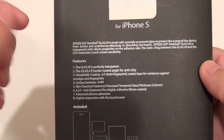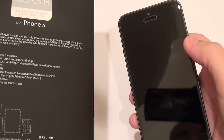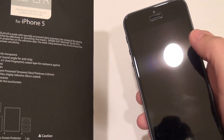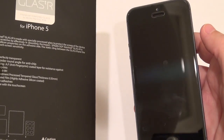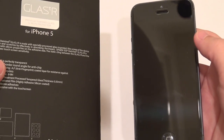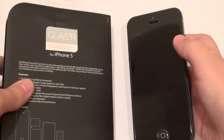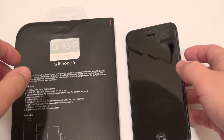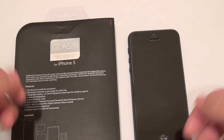Just say that you were to drop your iPhone 5 and you have one of these on your phone — the impact would be absorbed by the glass screen protector, and your glass screen underneath will remain unscathed. Any other screen protector will protect from scratches, but it's not going to protect from impact. So that's probably one of the best qualities of having a Gorilla Glass display on top of your Gorilla Glass display. It's genius, right?